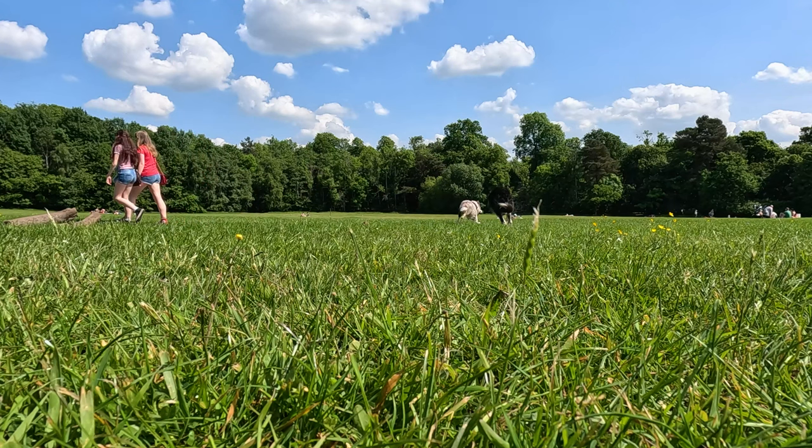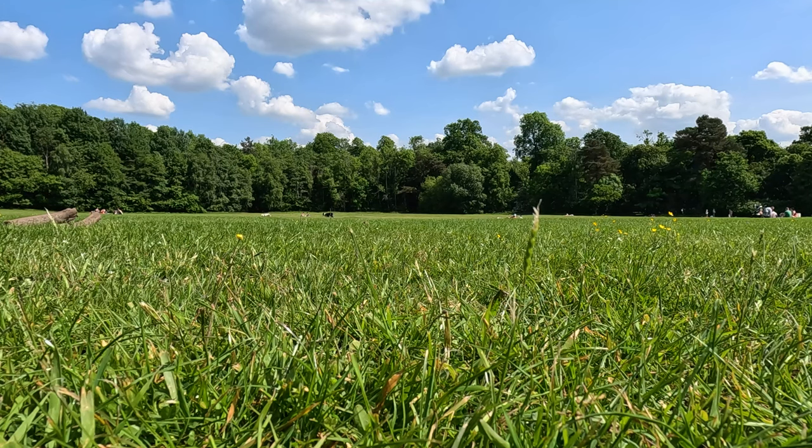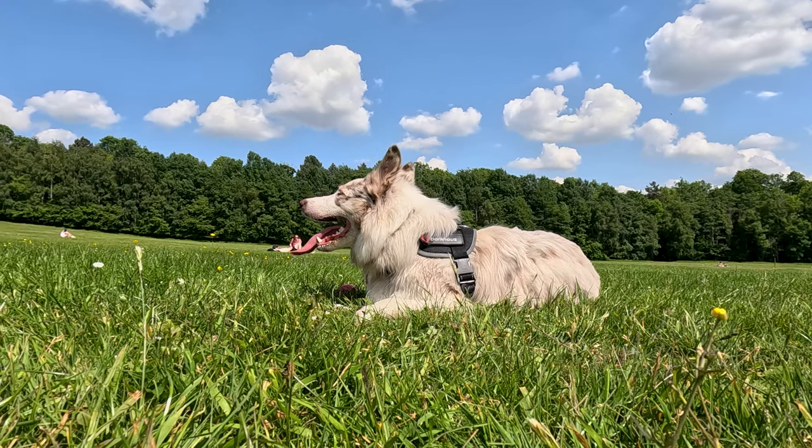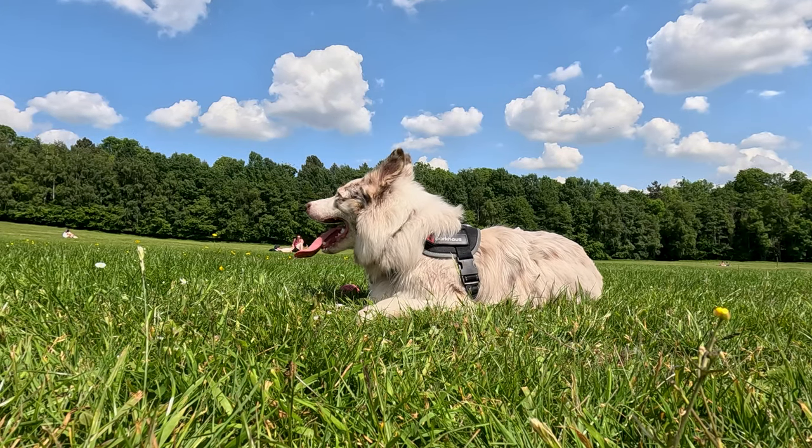We set out on a trail that winds through a lush landscape — yes, lush, even in Scotland. Tall trees create a canopy that filters the sunlight, casting dappled shadows on the ground. It's serene, almost magical, like a scene from a fairy tale, minus the Wicked Witch.